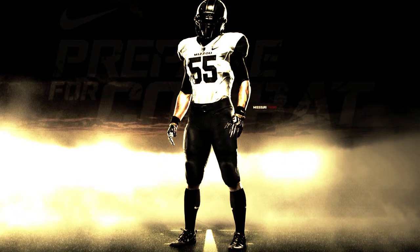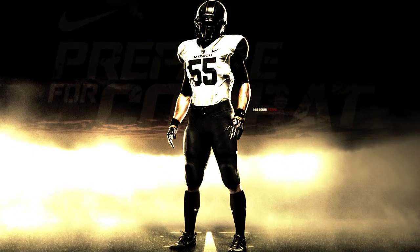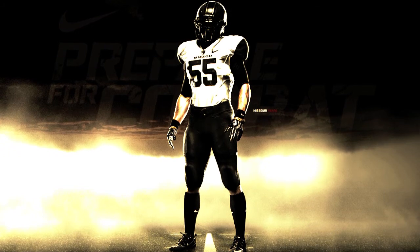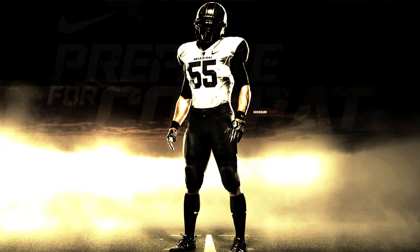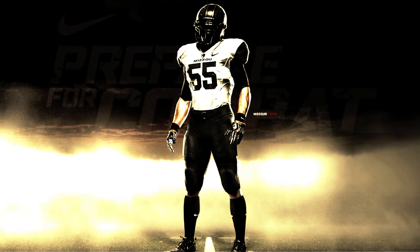This uniform is more than a uniform. This is a tiger skin that will scare the feathers off of that sparrow across the state line. It's to remind everyone that this game is played in Kansas City, Missouri, not Kansas City, Kansas.